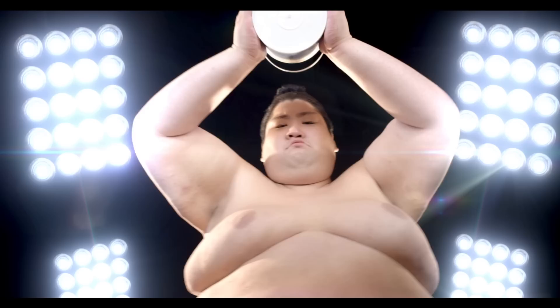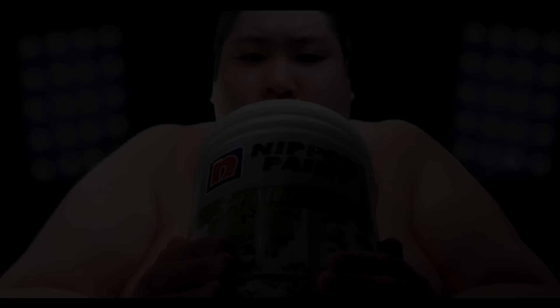No matter how hard one tries, nothing beats Nippon Medifresh 3-in-1 paint. It's so easily washable, keeps your walls looking clean and new.